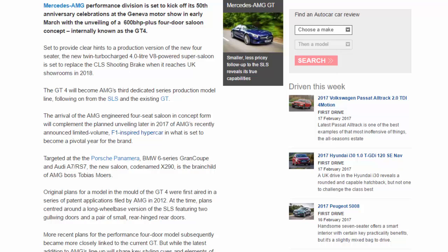The new twin-turbocharged 4.0-litre V8-powered super saloon is set to replace the CLS Shooting Brake when it reaches UK showrooms in 2018. The GT4 will become AMG's third dedicated series production model line, following on from the SLS and the existing GT. The arrival of the AMG-engineered four-seat saloon in concept form will complement the planned unveiling later in 2017 of AMG's recently announced limited-volume F1-inspired hypercar, in what is set to become a pivotal year for the brand.